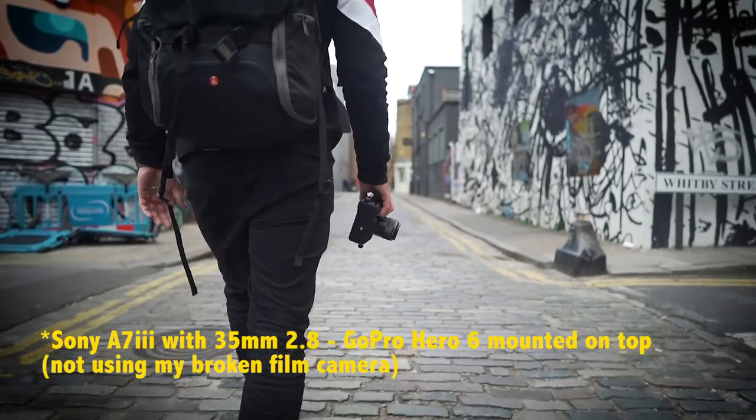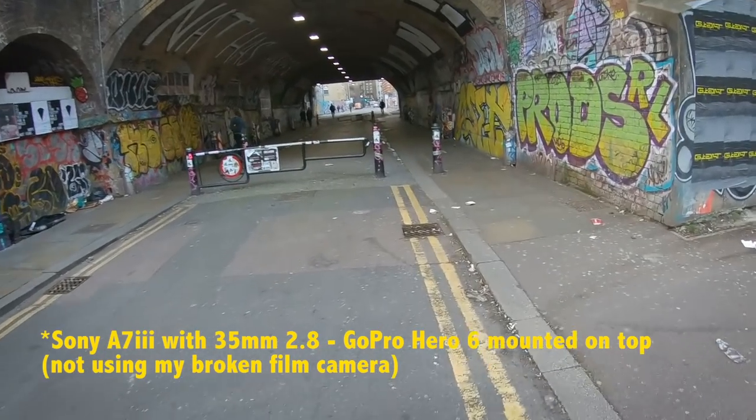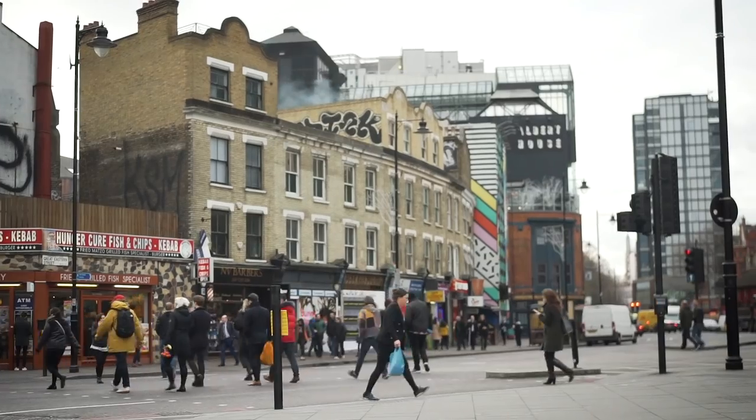I've got the Sony a7 III with the 35mm f2.8 on it — 35mm being a great focal length for street photography. I've made this challenge a little easier for myself by heading to Shoreditch in East London.